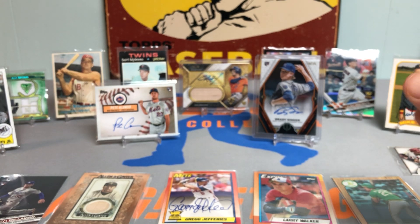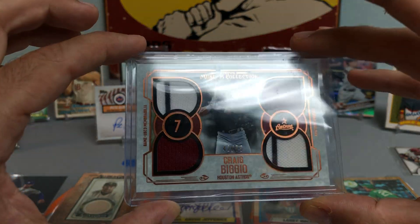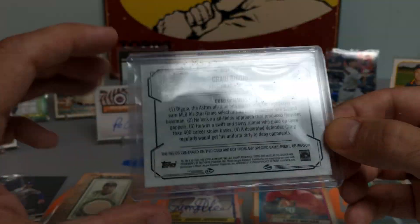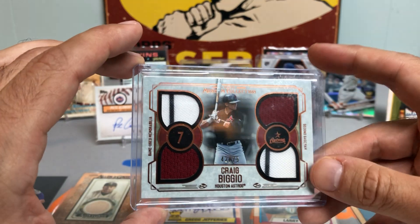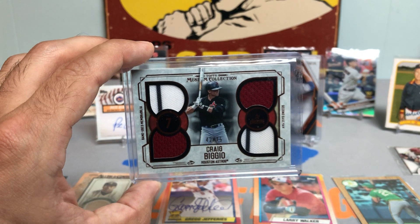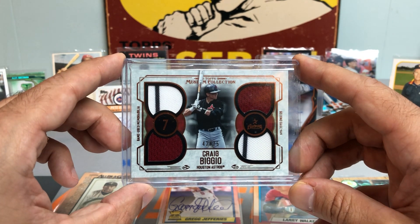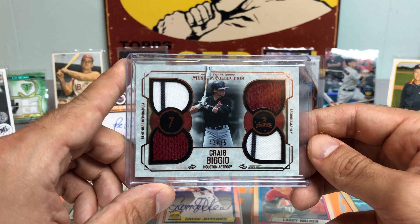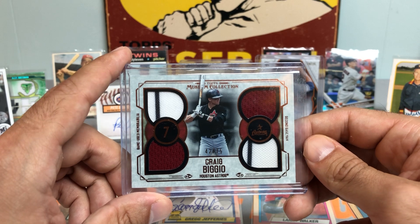Last but most definitely not least — Hall of Fame Quad Relic of Craig Biggio numbered to 475, from 2015 Topps Museum Collection. Topps Museum Collection just came out for 2021, so you can kind of see the design and where it's been and where it's come from. Just another pristine, beautiful-looking card that encapsulates a historic player of baseball who will live in history forever.